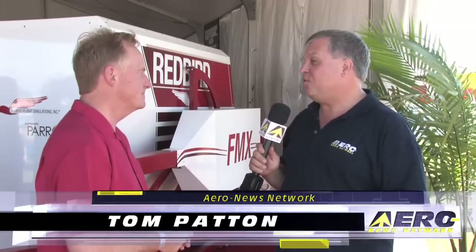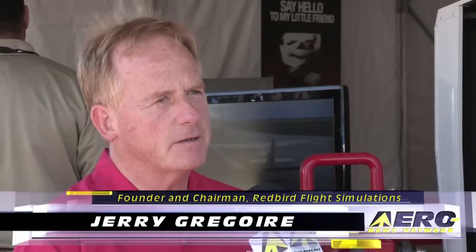Jerry Gregoire, founder of Redbird Simulators. We're standing in front of your top of the line product, the FMX. What's unusual and different and unique about this product? Well, this is our most famous product, the FMX, and it was designed as a full motion simulator system that would fit in a classroom.